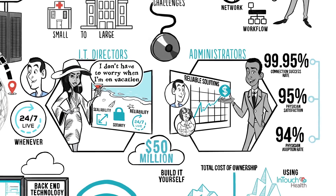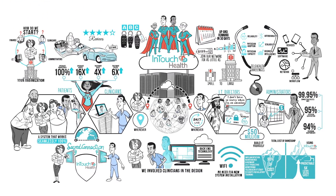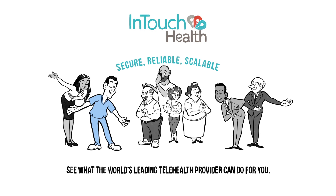Now, with InTouch Health, you have delivered a secure, reliable, scalable, and affordable telehealth system. InTouch Health — see what the world's leading telehealth provider can do for you.